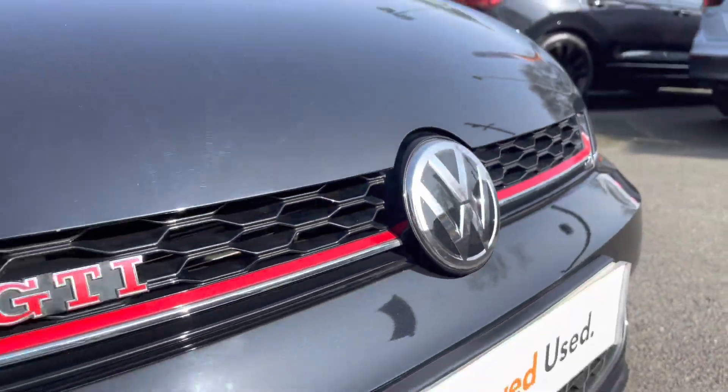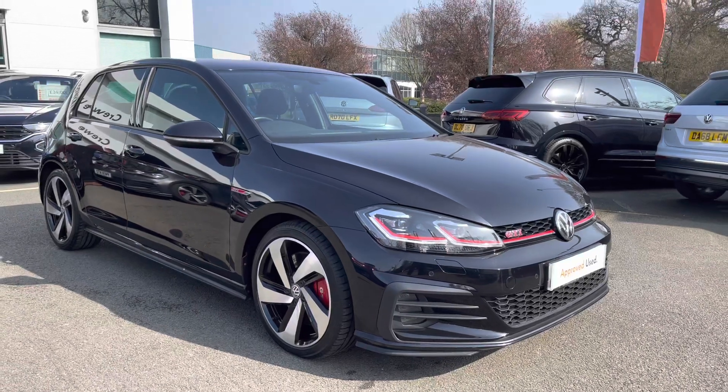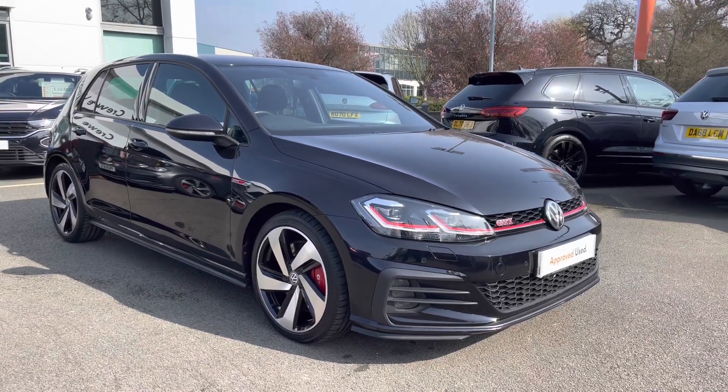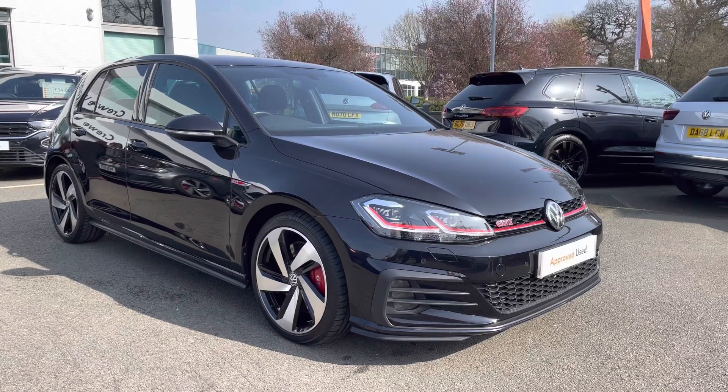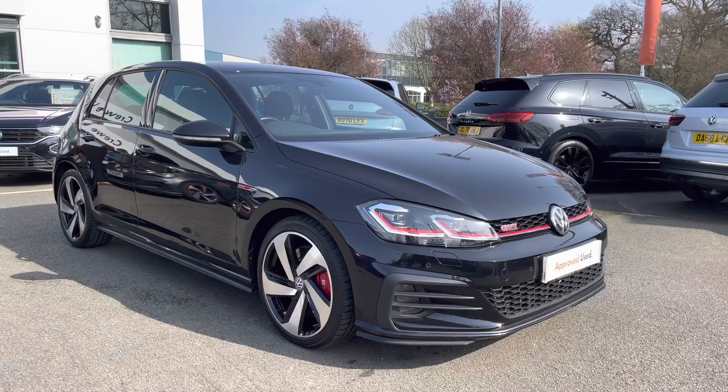Thanks very much for watching this video. If you've got any questions on this car or you'd like to book in for a test drive, you can give our friendly sales team a call on 01270 864 452 and we're more than happy to assist further. Don't forget to ask about our flexible finance options on this car as well. Thanks very much for watching and take care.